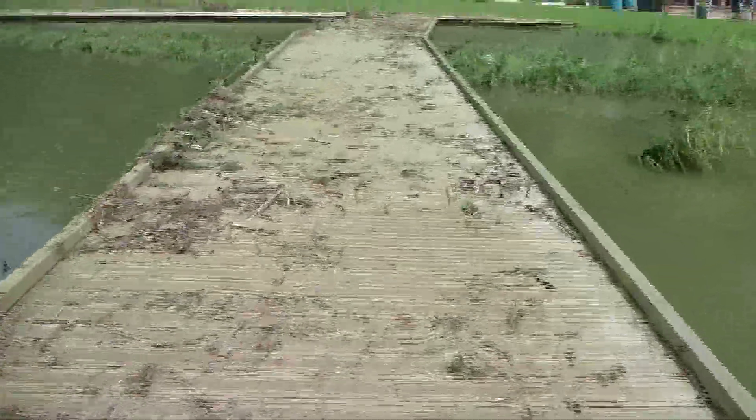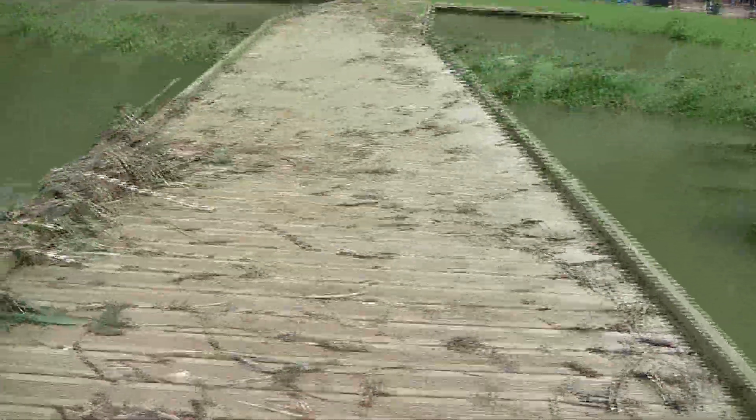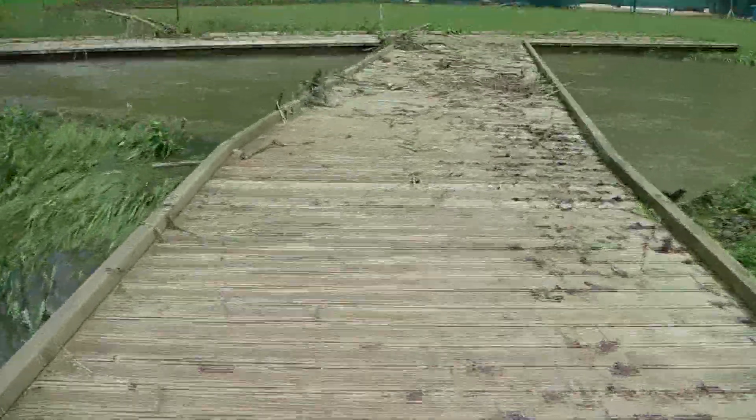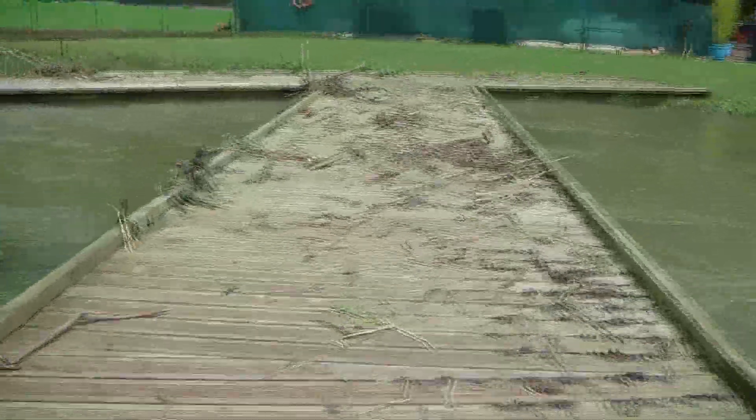As you can see by the footage, the water is extremely high, and this walkway that I'm walking over here is covered in little sticks and possibly even algae, which basically just shows us that it was actually completely underwater.